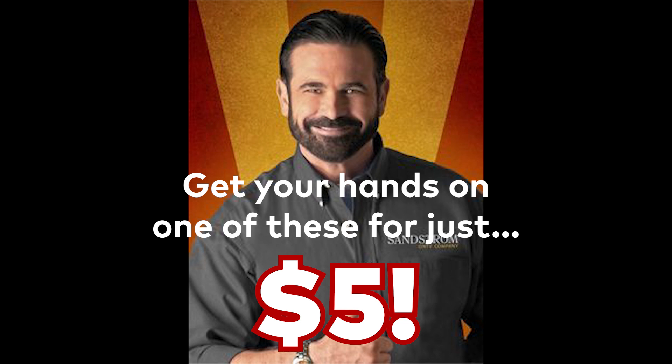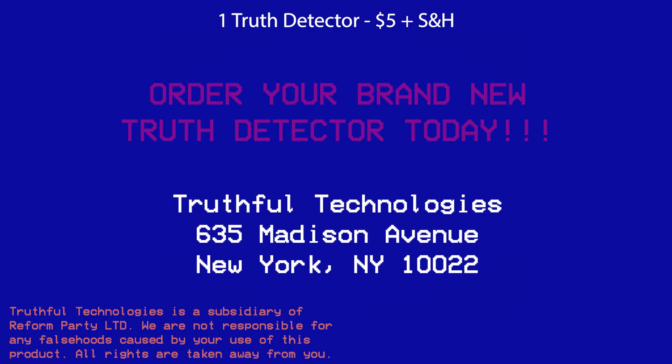Here is how you can get yours. To get your very own truth detector, send $5 plus shipping and handling to 635 Madison Avenue, New York, New York, 10022. Don't delay, order your truth detector today.